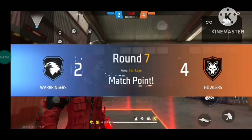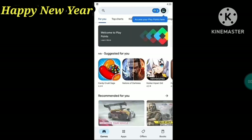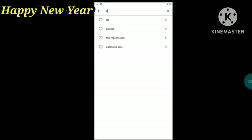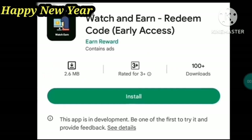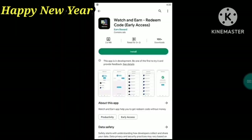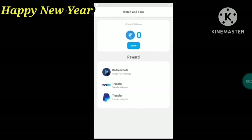If you want to watch, please download the app in our description. Please use the Play Store to search. If your app is correct, please download the app first.